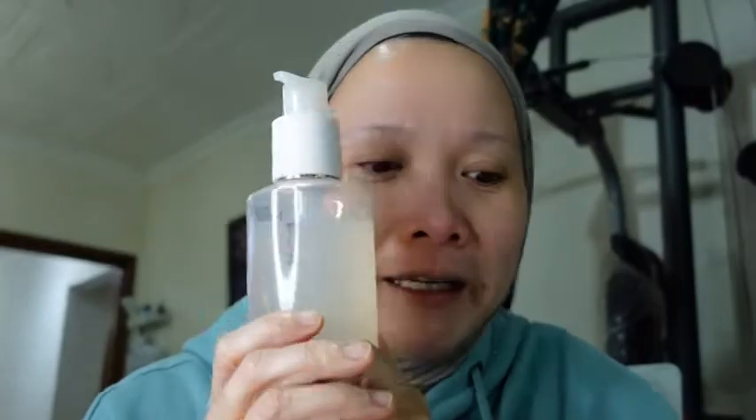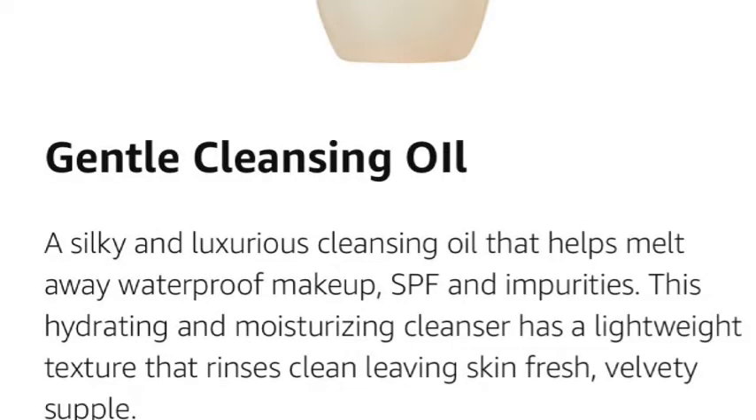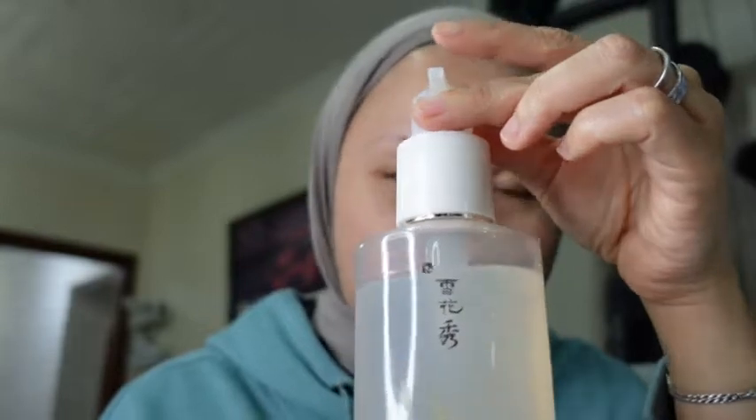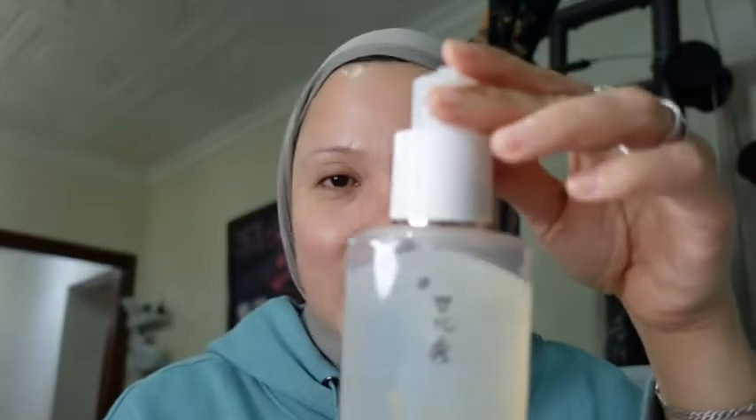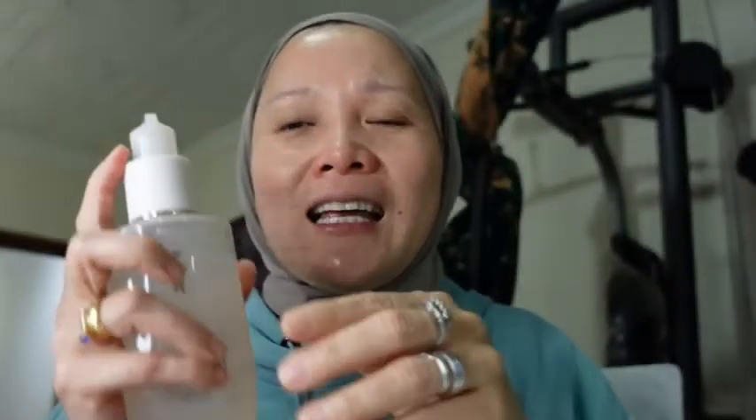You only need three pumps of this one. It's a silky and luxurious cleansing oil that helps melt away waterproof makeup, SPF, and impurities, so it cleanses impurities on your face. It's very hydrating and moisturizing, and it has a lightweight texture that rinses cleanly, leaving skin fresh, velvety, and supple. This is how it looks — it's really nice and clean.